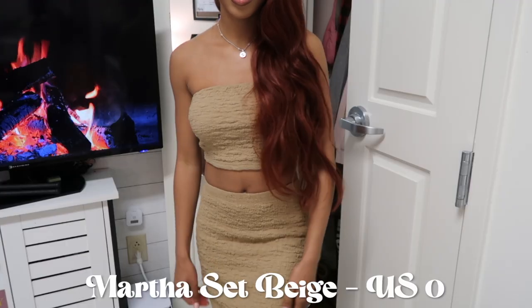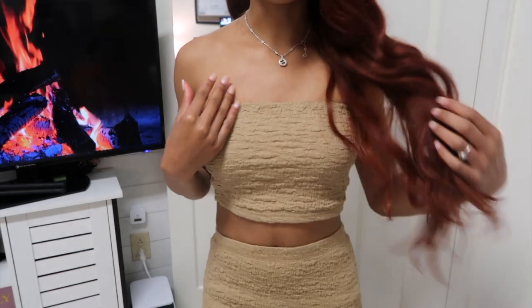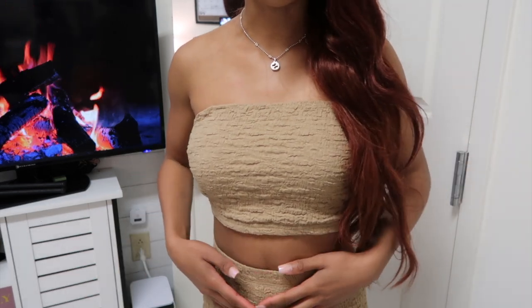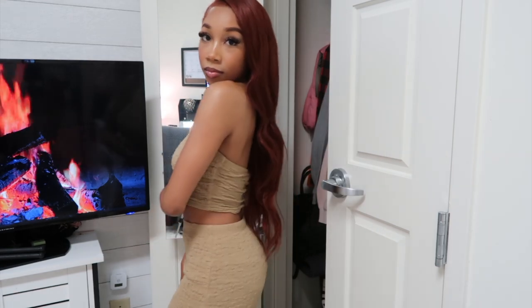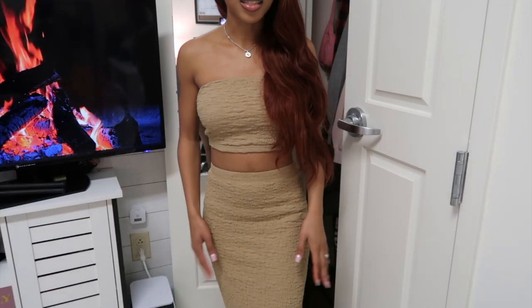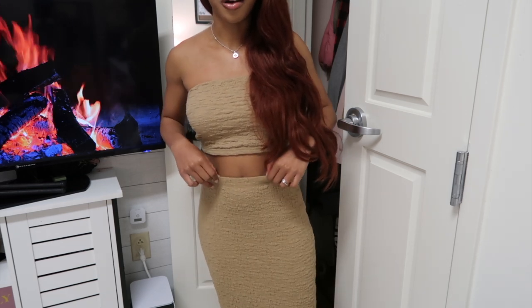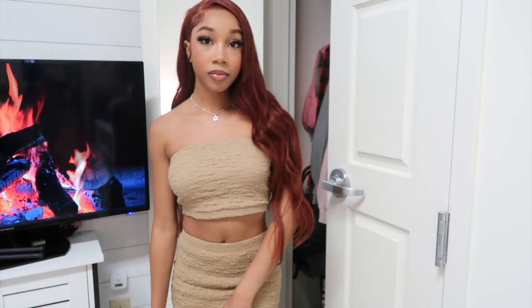I'm going to start with what I'm wearing right now, which is the Martha Set in beige, in a U.S. zero. I absolutely love the texture and print of this. This camel-beige color looks really good against my skin, and I like that it isn't just plain. The skirt has a slit in the back which is really cute — slits make it so much easier to move. Great quality, super thick material.